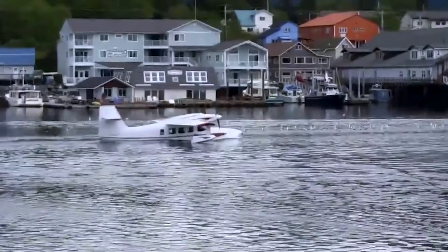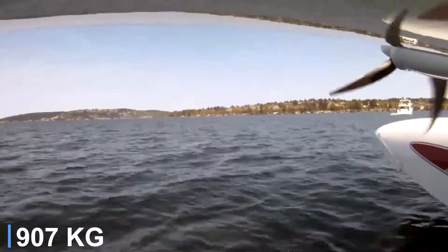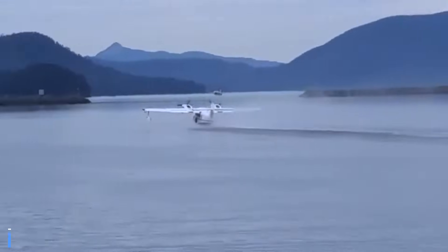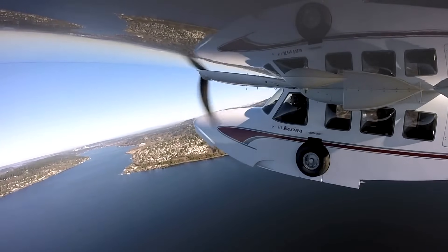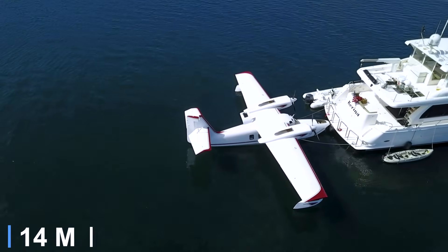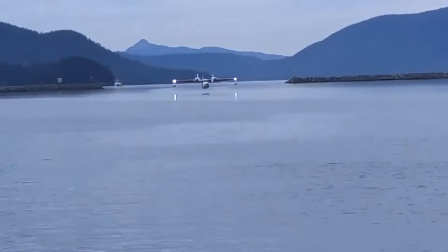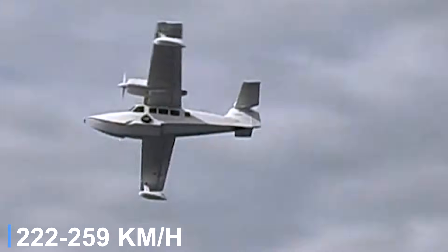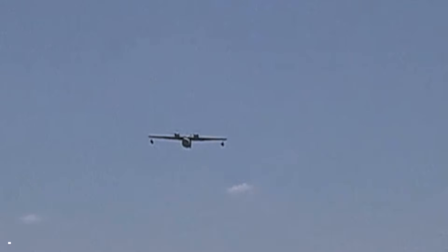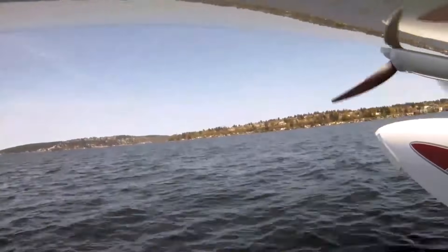Typical gross weight is around 6,000 pounds, with a useful load close to 2,000 pounds. Fuel capacity ranges from roughly 280 to 360 gallons depending on tank setup, supporting flexible range planning. The aircraft spans about 48 feet across the wings, excluding tip floats, and stalls in the high 50-knot range with gear and flaps deployed. Cruise speeds usually fall between 120 and 140 knots depending on power and fuel flow. Water takeoff distance at maximum weight is near 2,000 feet, while landing distances remain reasonable for an aircraft of its size.